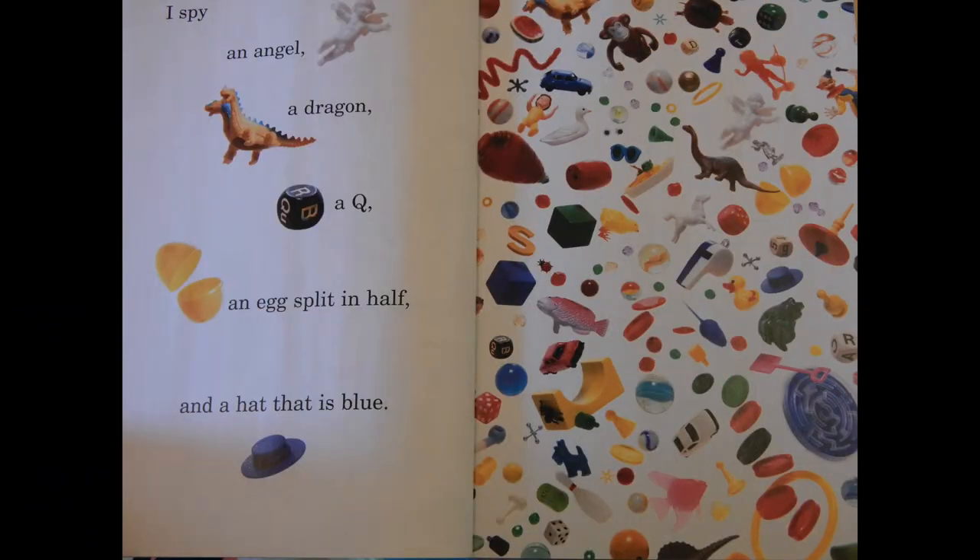I spy an angel, a dragon, a cue, an egg split in half, and a hat that is blue.